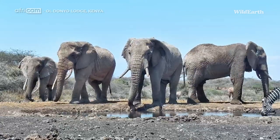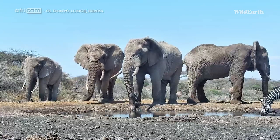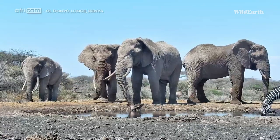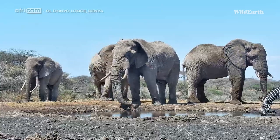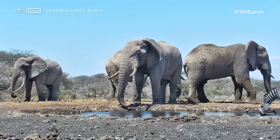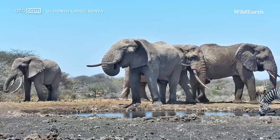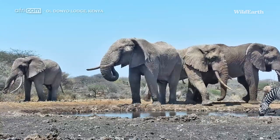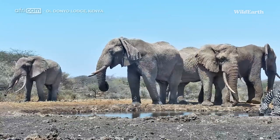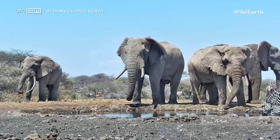There we have a brave zebra just sneaking in on the right. None of these big bulls seem to be too perturbed by it at the moment. But once again, it's just interesting to see — the older the bull, the more tolerant they are of other animals. Let's see this bull with a broken tusk. Are you going to chase them away, or are you just going to sneak in and have a drink?